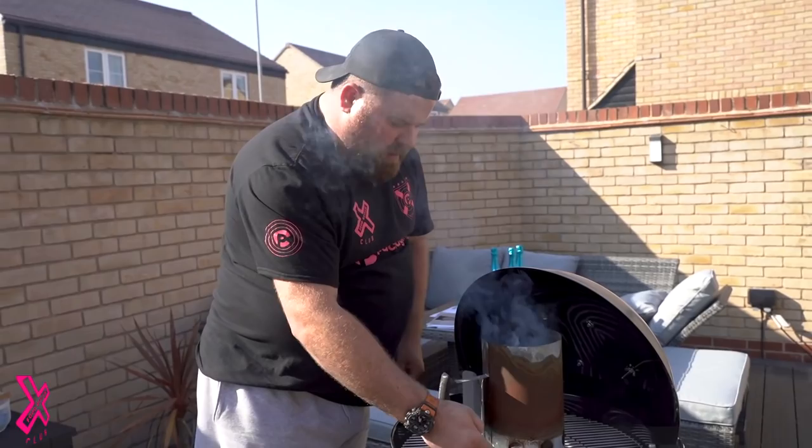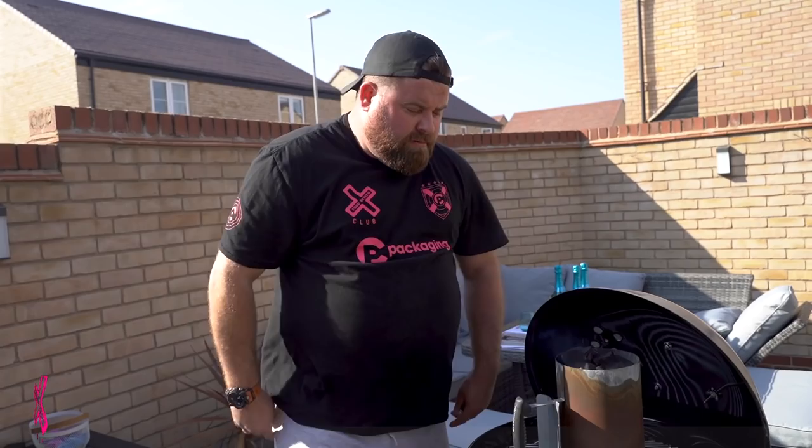Ladies and gents, let's get cooking. We've lit our virgin barbecue up for the first time. I'm going to go indirect to start — get the steak up to temperature, whack the coals in the middle, and get that temperature up. It's a stunning steak, so this is a waiting game now.